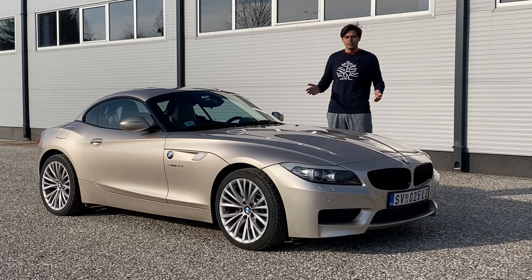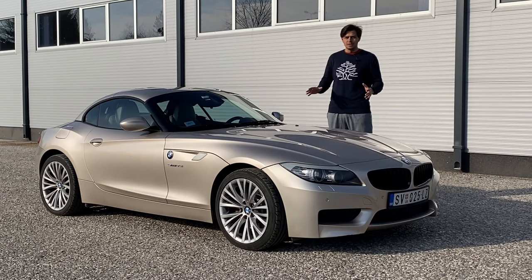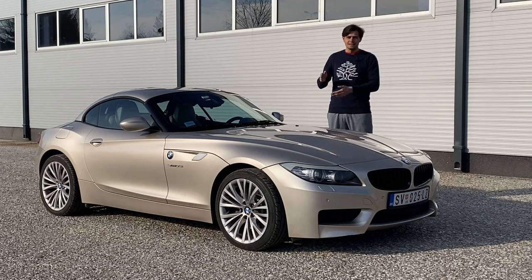That's eight years of this model before it got replaced by the G variant you can see on screen right now. Very interesting about the Z4 and BMW's lineup is that there was no F version — you have the F33 series, but there was no F version of the Z4. It was E89 and then it was G whatever.